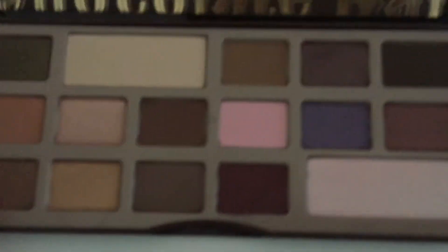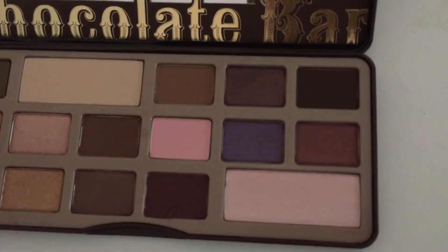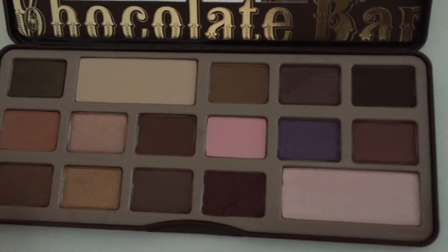I discovered I like the original better because it has more color in it. The Semi Sweet had the blue, but this one has more colors I like. So I love it. It's very pigmented — I've only used two colors so far, but it seems to be very pigmented. I'll probably do a look with it pretty soon.